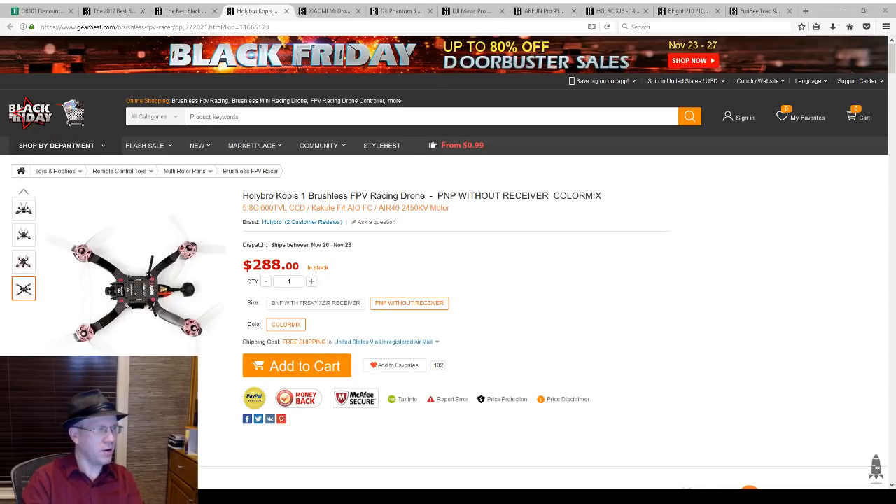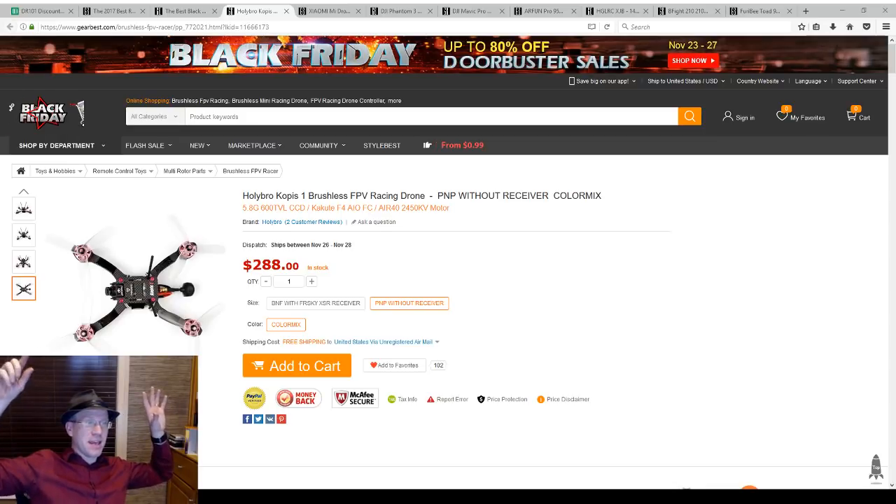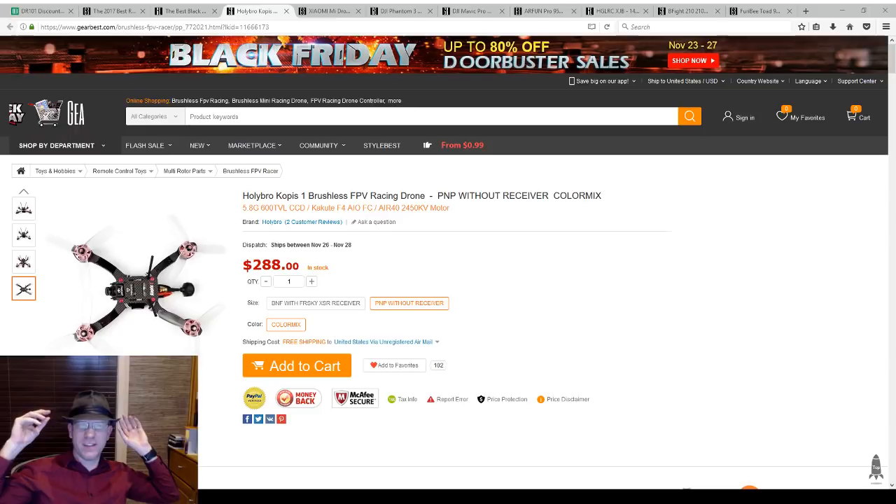Be awesome to each other, to quote Bill and Ted. HollyBro Copas — I'm going to give one away. Five: if you have a suggestion for something I should add to the to-do list, let me know. Hit the like button even better. This one I'm not going to do Gleam — we're just going to have a random drawing in the comments down below. So make sure you comment, like, and subscribe.